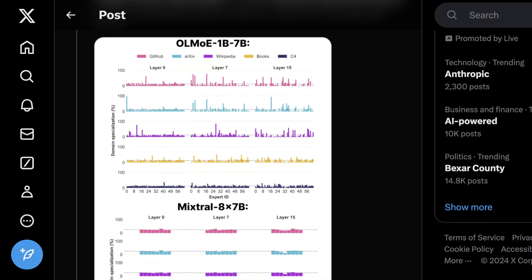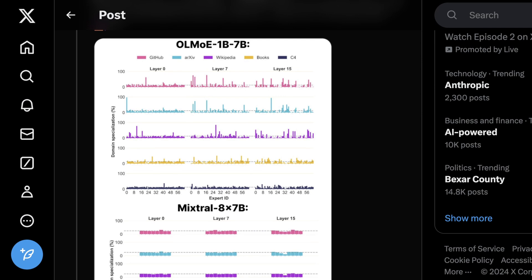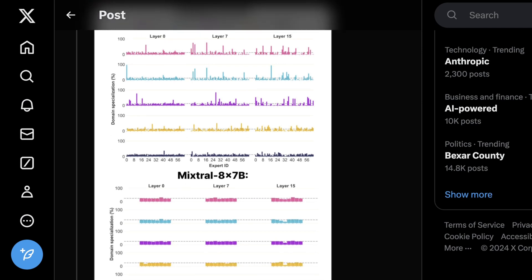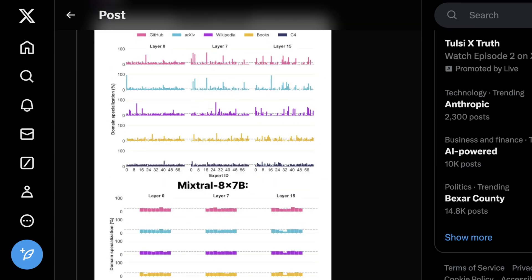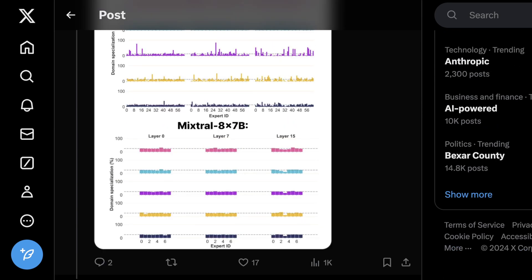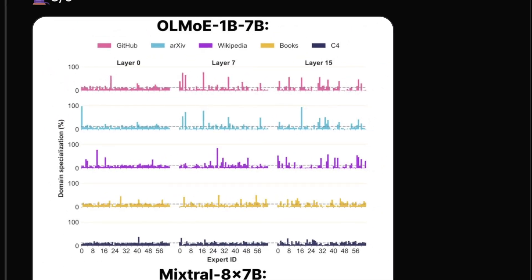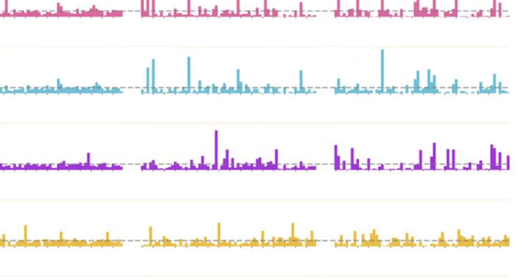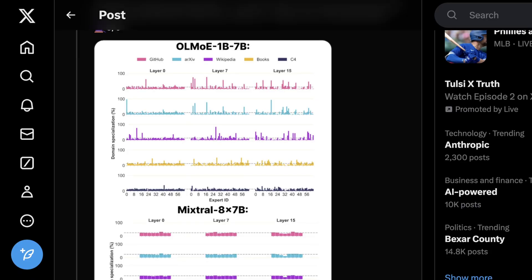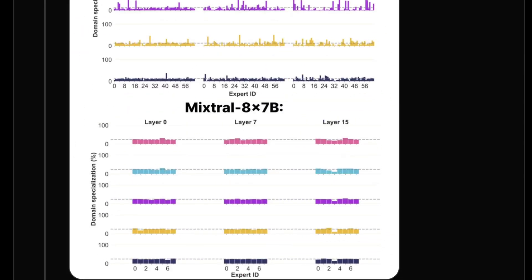You can see a domain specialization percentage among all of these layers — each bar representing a different expert. You can see how different the distribution is when comparing OLMoE 1B to 7B and Mixtral 8x7B. When you see spikes, it means there are areas of higher specialization. Mixtral is basically average across the board for all of these. There are in theory 64 different layers in OLMoE versus only eight in Mixtral, which is why these graphs look quite different. Where we see big spikes, that is an expert that is very competent in that area — and this is more of a routing accomplishment than anything else.